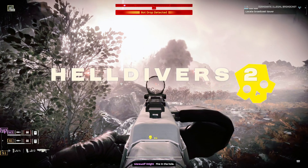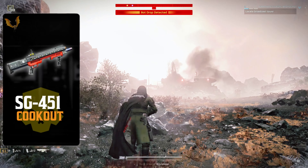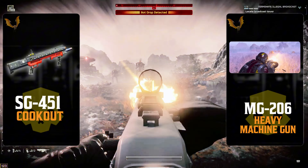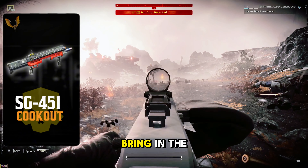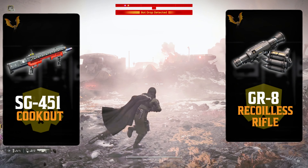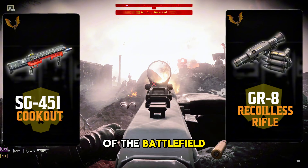When it comes to your loadout, you need the right tools to bring the heat. That's why today we're running the SG-451 Cookout and the Heavy Machine Gun paired together for review. For additional support, we will also bring in the GR-8 recoilless rifle due to its high damage output. This loadout brings the firepower to take control of the battlefield.